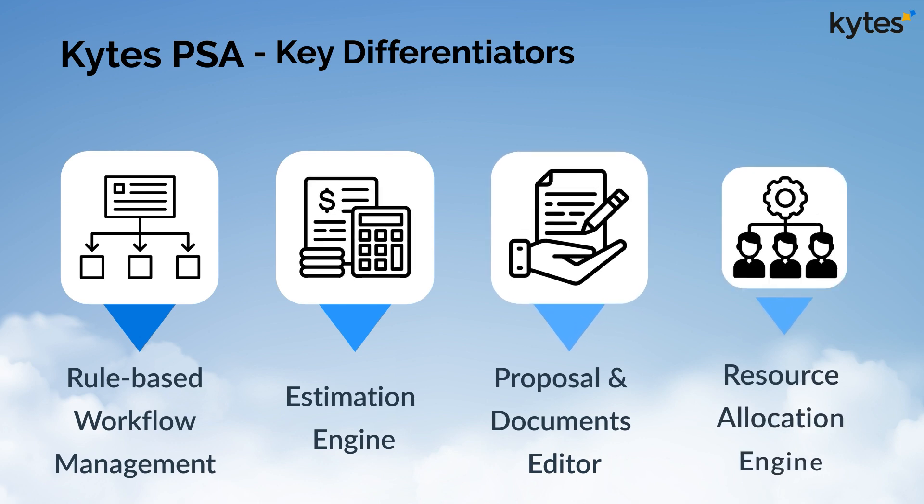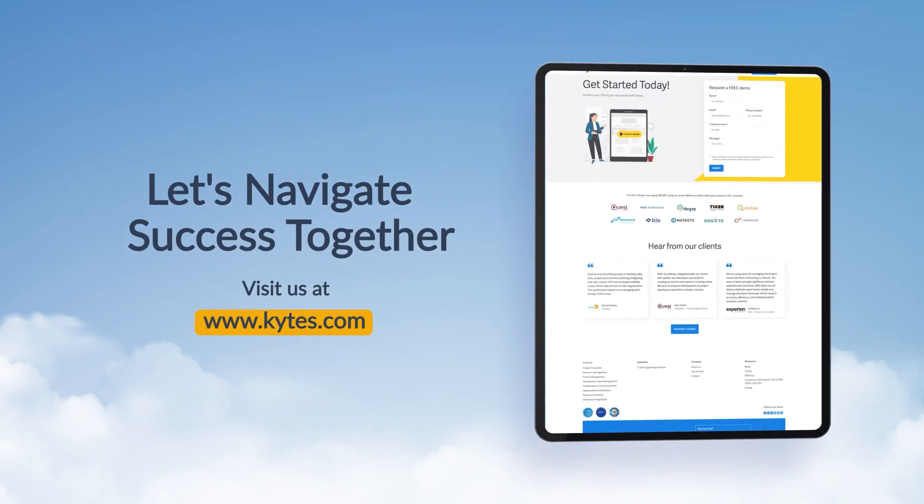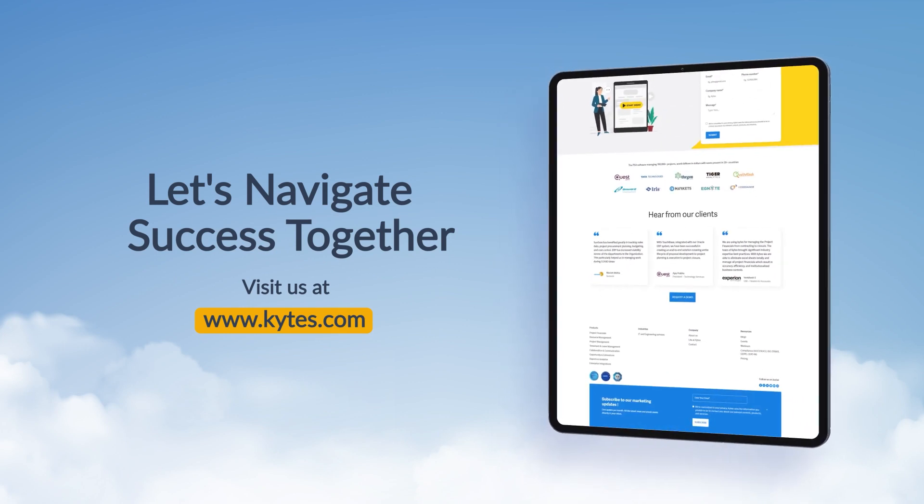Additional differentiators include a resource allocation engine. Visit our website to learn more about how AI-powered Kite's PSA software can transform your company.